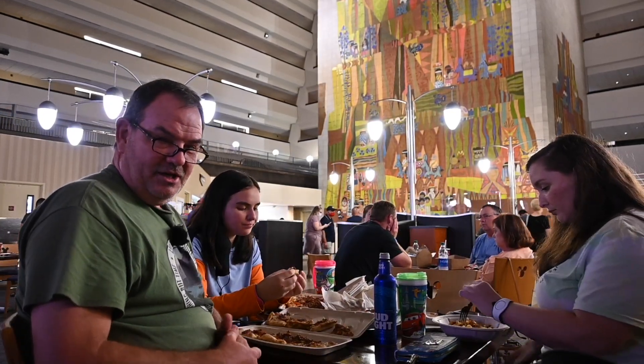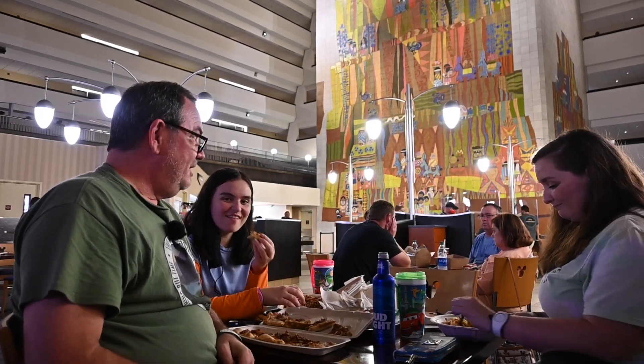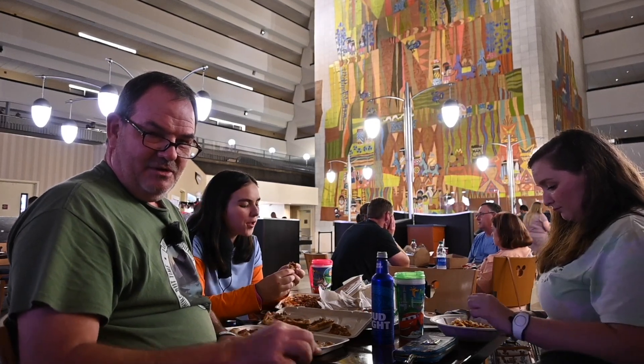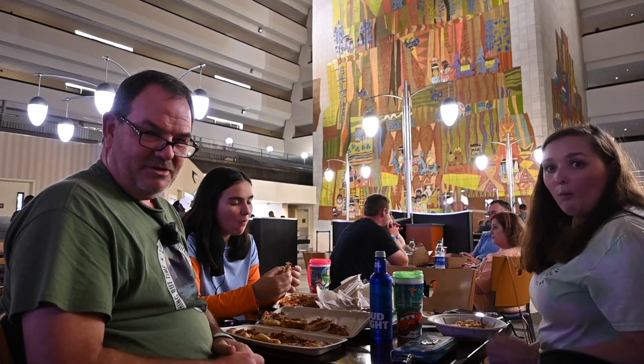If you're really unlucky, you can have it face the garbage area. But we always, if we get a lake view, we always request that it faces the Disney Contemporary Resort marina, and you can see lots of great stuff from there.